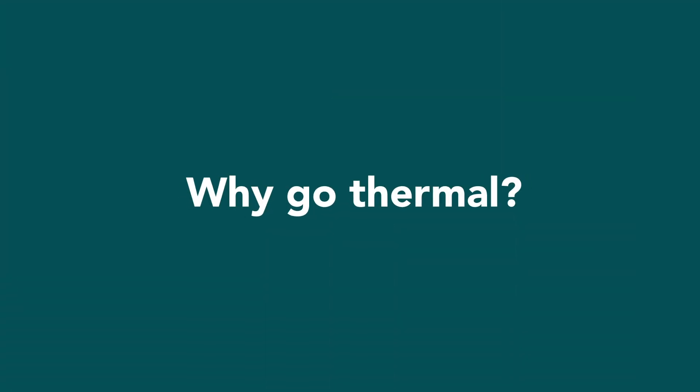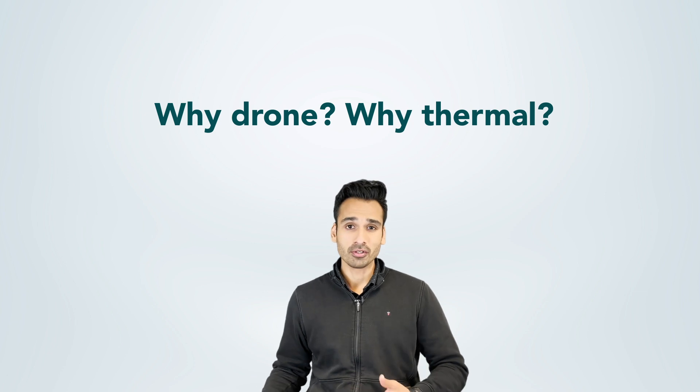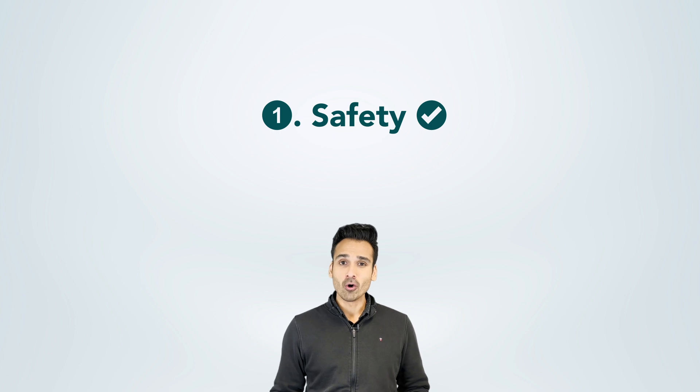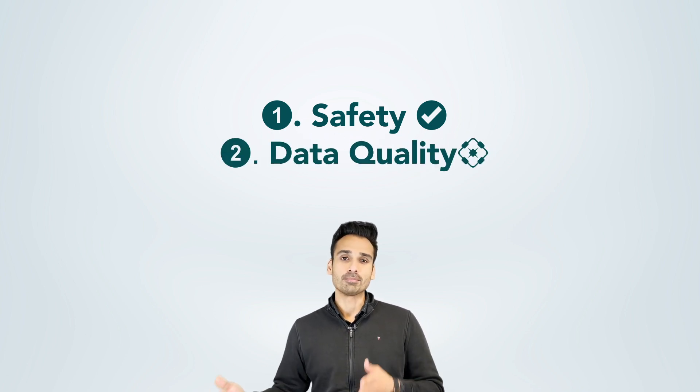Everything starts with a why, so let's start with why thermal drone roof inspections are becoming important. Ultimately it all boils down to why use drones and why use thermal. Drones, as we know for roof inspections, bring safety — you don't have to climb the roof anymore — and they also bring data quality. You have a different level of experience when you get your client to look at the roof virtually, as opposed to having the inspection done by someone climbing there and taking a few random pictures.